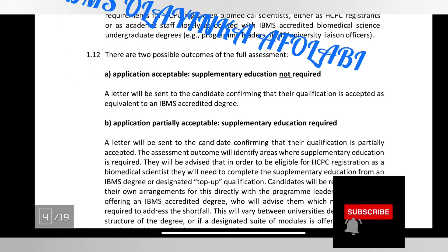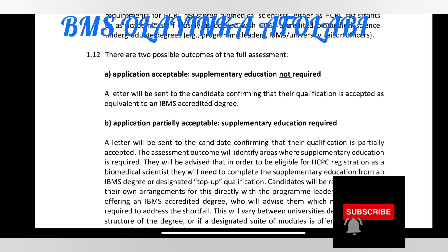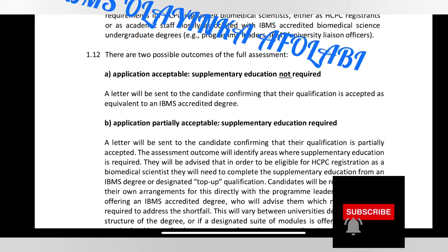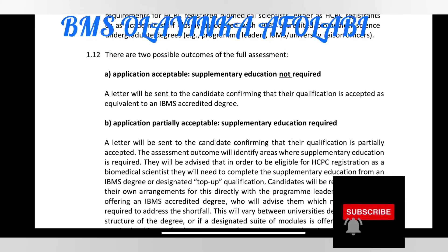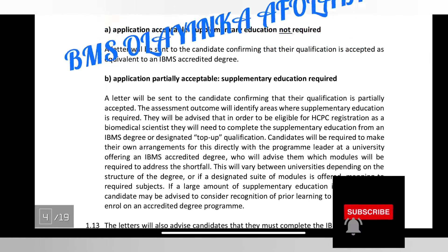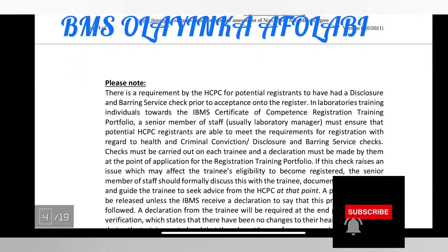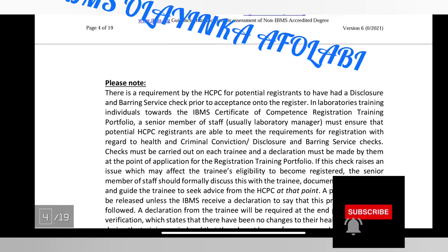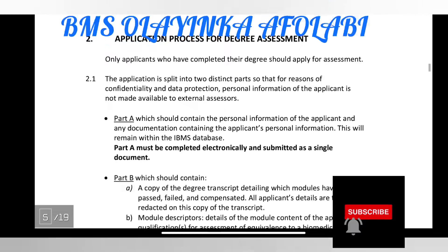There are two possible outcomes of the assessment application. First: acceptable — supplementary education not required. You might not need to do any supplementary education when they assess your degree or application. Second: partially acceptable qualification — supplementary education required. Please note there is also a requirement for the HCPC for potential registrants to have an enhanced DBS disclosure.